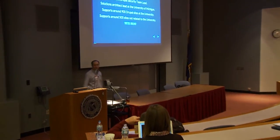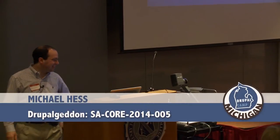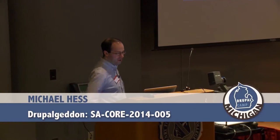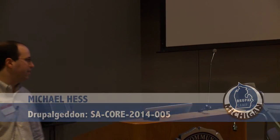My name is Michael Hess. I am the current Drupal security team lead and a solutions architect lead at the University of Michigan. I support around 900 sites at the university on the hosting platform we've built there, and around 500 sites for side work not related to the university.